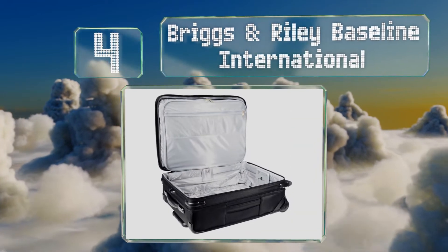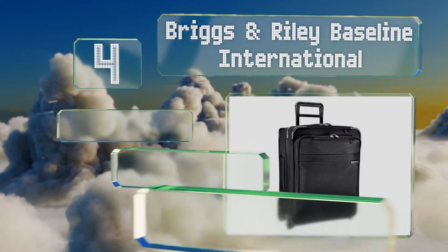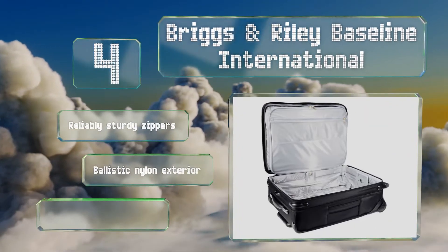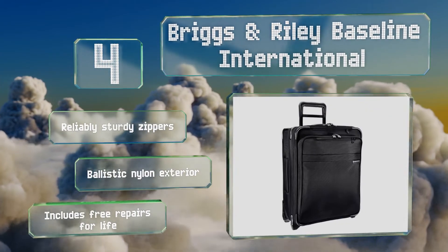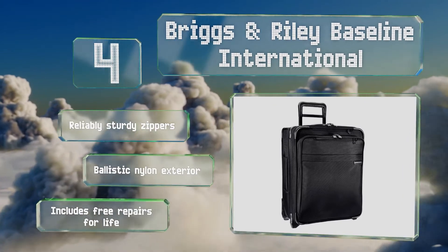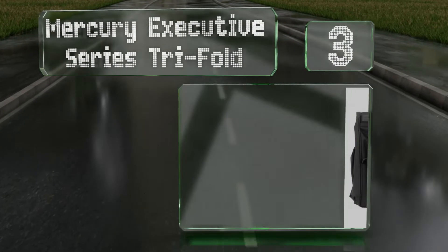At number four, as carry-ons go, the Briggs and Riley Baseline International is remarkably roomy for its 20-inch build. Its patented CX expansion compression system allows for increased packing capacity, then condenses everything back to its original depth when you're ready to fly. It's equipped with reliably sturdy zippers and a ballistic nylon exterior, and it includes free repairs for life.